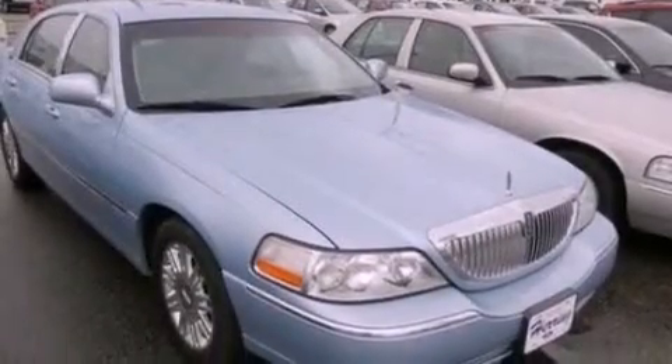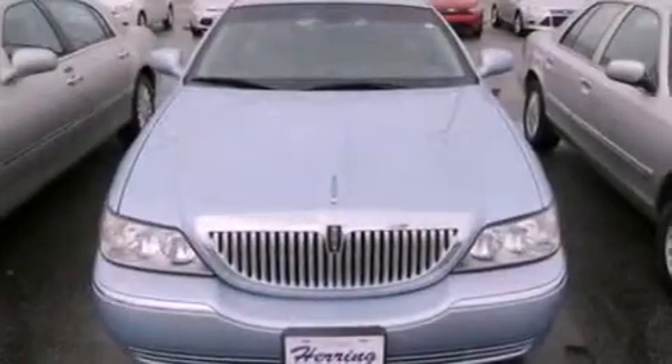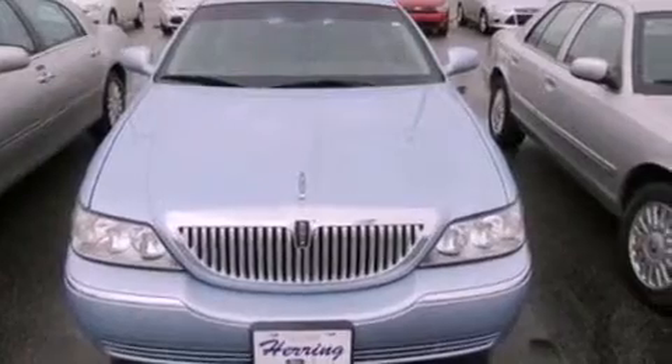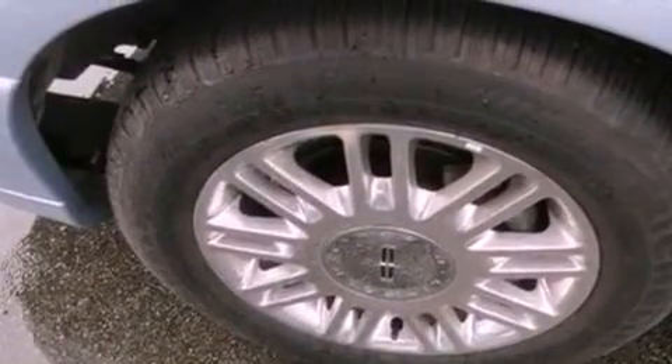Memory settings for the driver's seat positions so you can recall your favorite position with the push of one button, air conditioning with automatic climate control, cruise control, a CD player, and leather seats, a security system.